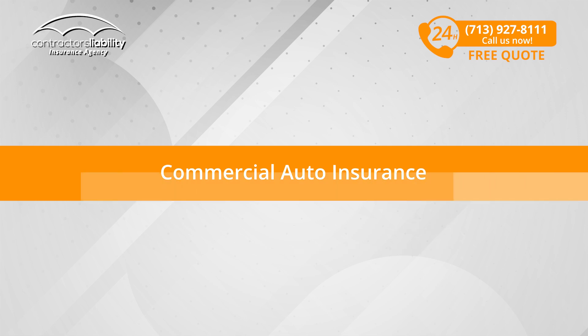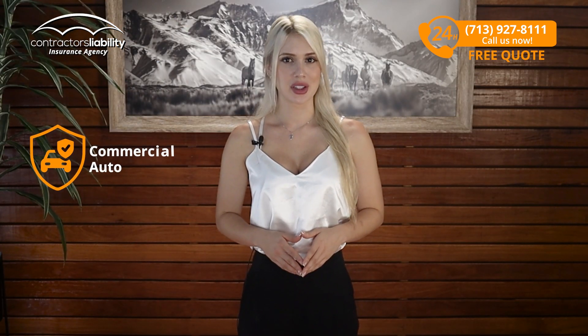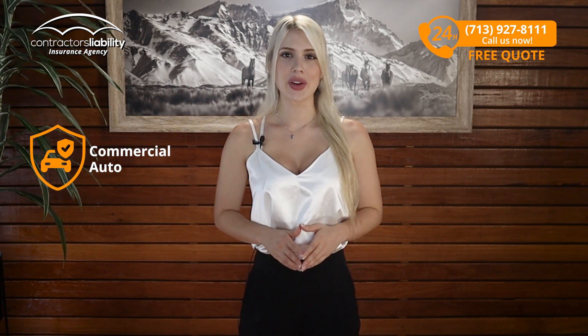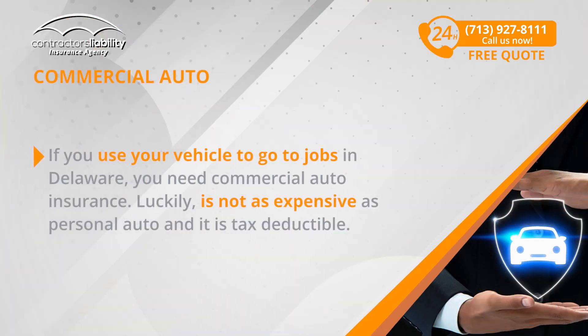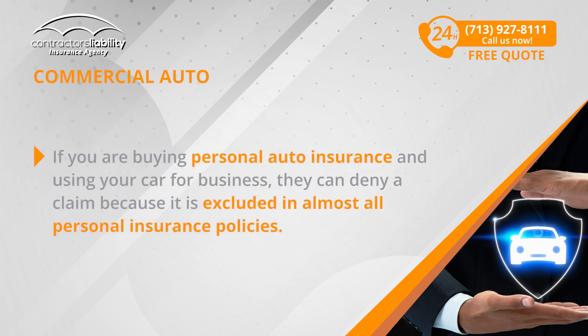Moving on, let's get into commercial auto insurance. In general, it is just like your personal auto insurance except you have $1 million in coverage versus $100,000 in coverage. If you use your vehicle to get jobs in Delaware, you need commercial auto insurance. Luckily, it's not as expensive as personal auto and it is tax deductible. If you're buying personal auto insurance and using your car for business, they can deny a claim because it is excluded in almost all personal insurance policies.